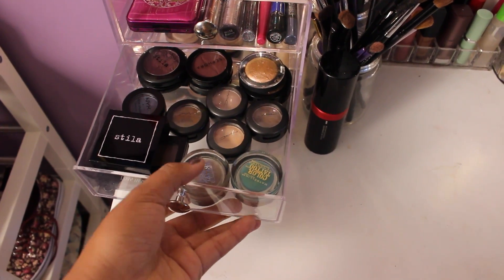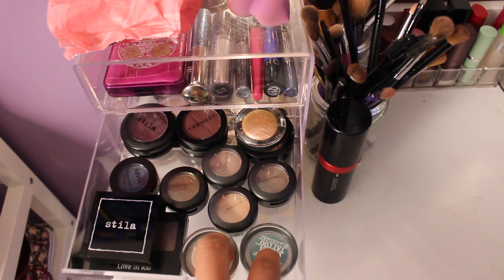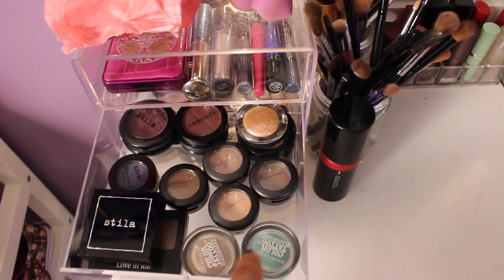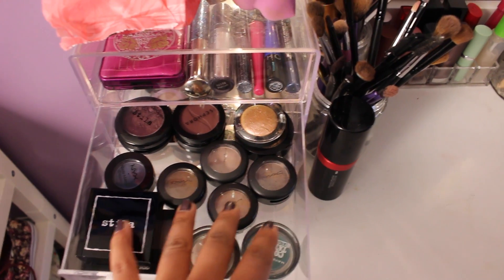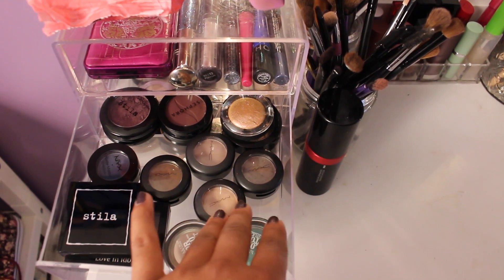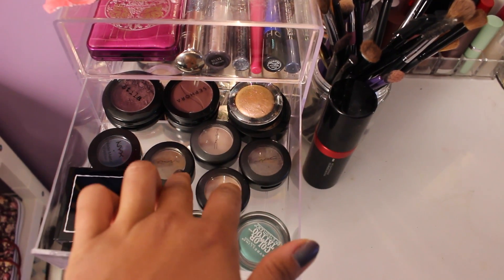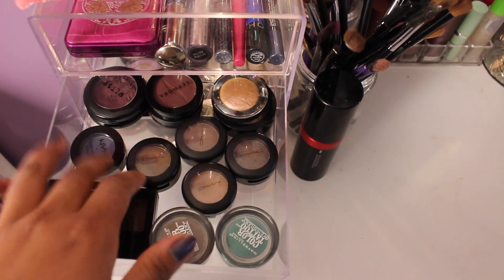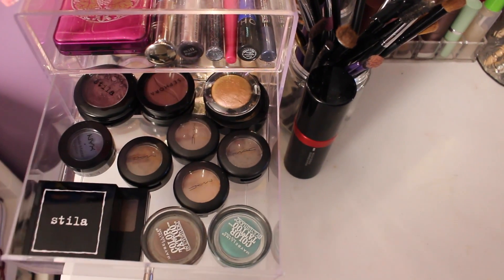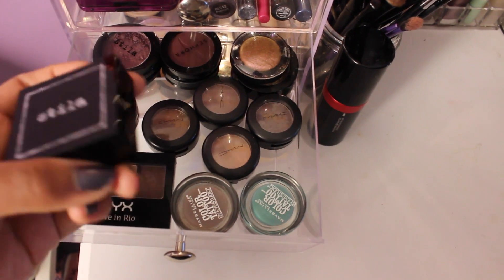The second drawer here is pretty much just all of my singles and two little trios. I have two more Color Tattoos — a kind of minty blue color and a gray color. And then I have some single eyeshadows from MAC: Satin Taupe, Grain, Woodwinked, and Quarry. And then I just have a little NYX Navy Eyeshadow that I used since it's my school colors and I wanted to do a makeup look about that.